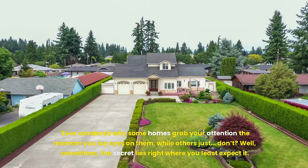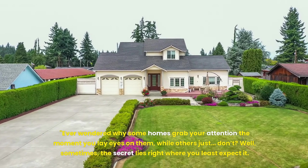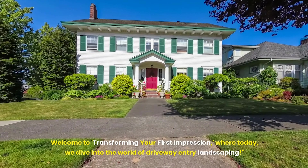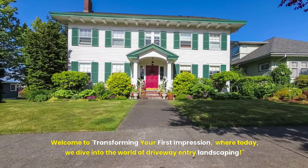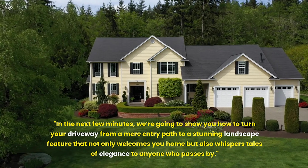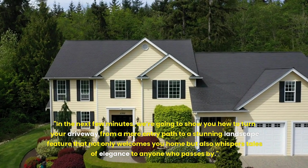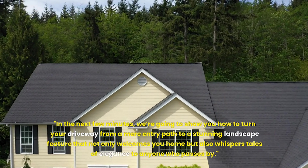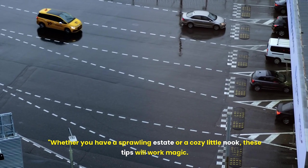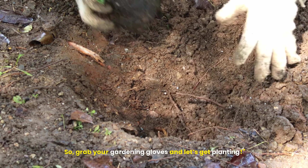Ever wondered why some homes grab your attention the moment you lay eyes on them, while others just don't? Well, sometimes the secret lies right where you least expect it. Welcome to Transforming Your First Impression, where today we dive into the world of driveway entry landscaping. In the next few minutes, we're going to show you how to turn your driveway from a mere entry path to a stunning landscape feature that not only welcomes you home but also whispers tales of elegance to anyone who passes by. Whether you have a sprawling estate or a cozy little nook, these tips will work magic. So grab your gardening gloves and let's get planting.